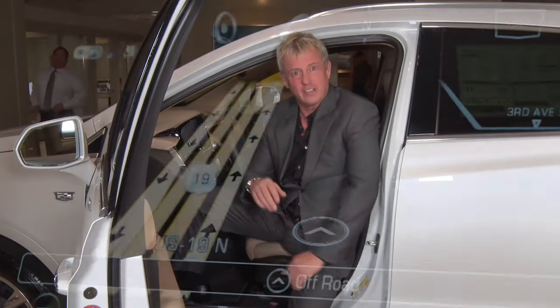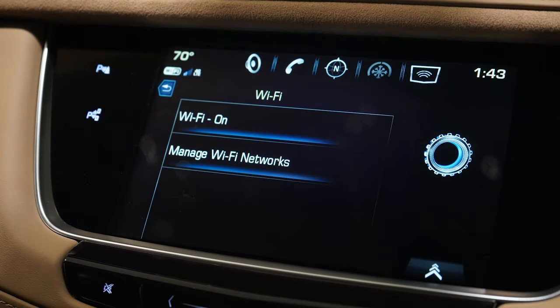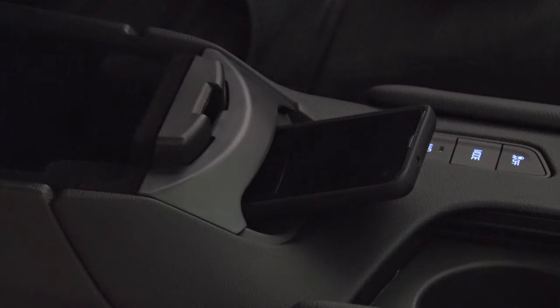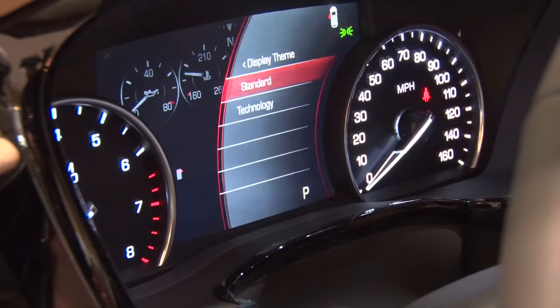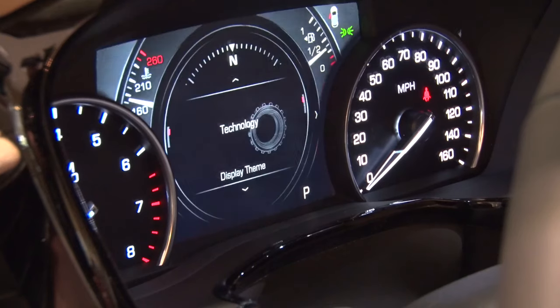Even though Cadillac is synonymous with luxury, it has quietly become a leader in technology with voice-activated commands and a 5.7-inch color driver information center with GPS. The XT5 is also Wi-Fi hotspot capable and has a wireless charging area that conveniently powers your mobile device. You can personalize your view of the instrument cluster with the available full-color driver information center.